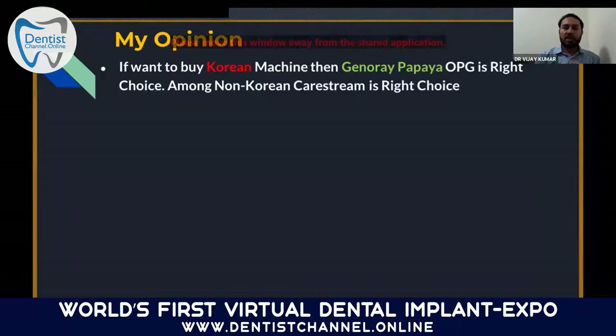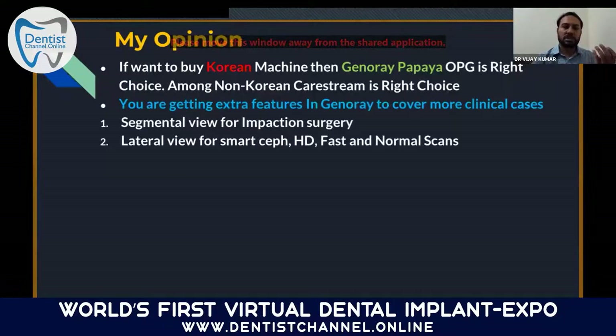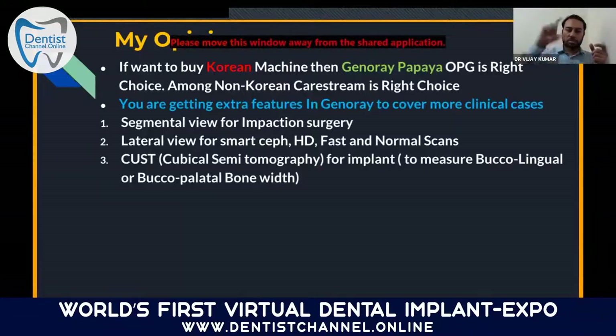The Cubica Semi-Tomography feature in Genaire allows doctors to place implant planning before and after, check implant placement, and measure bone width in bucco-lingual and bucco-palatal dimensions — which is exactly what you need for implant planning: both the vertical height and the bucco-lingual width of bone. Unicorn Denmark has been the exclusive distributor of Genaire for the last 10 years, with more than 360 installations in just 3.6 years, installed in corporate hospitals like Max, Fortis, Cloudnine, and others. They have a solid installation base and good machine quality.